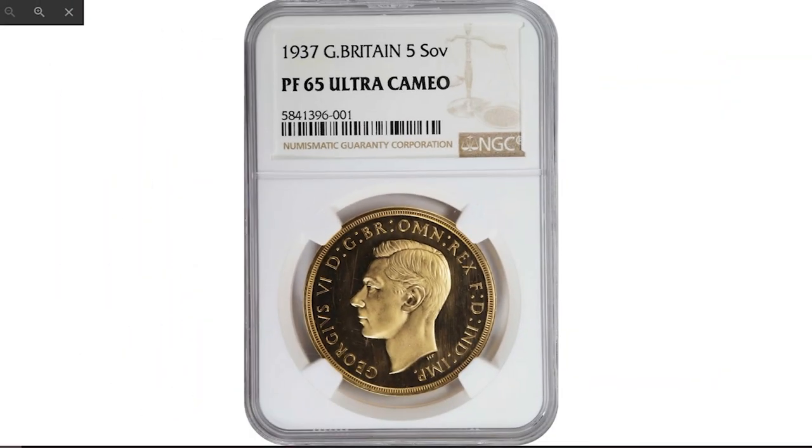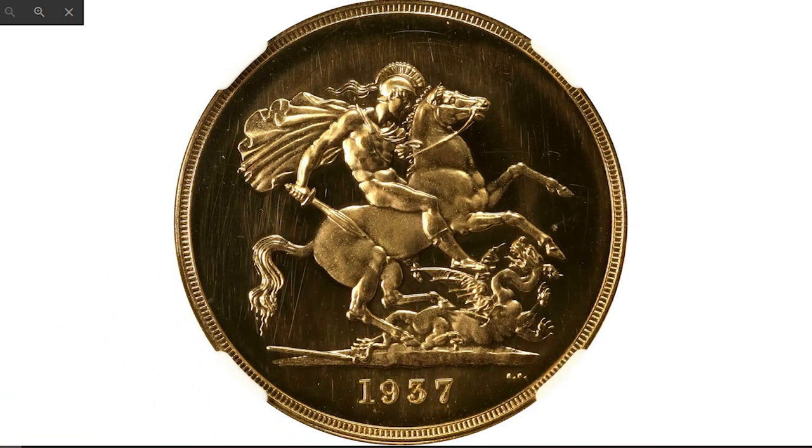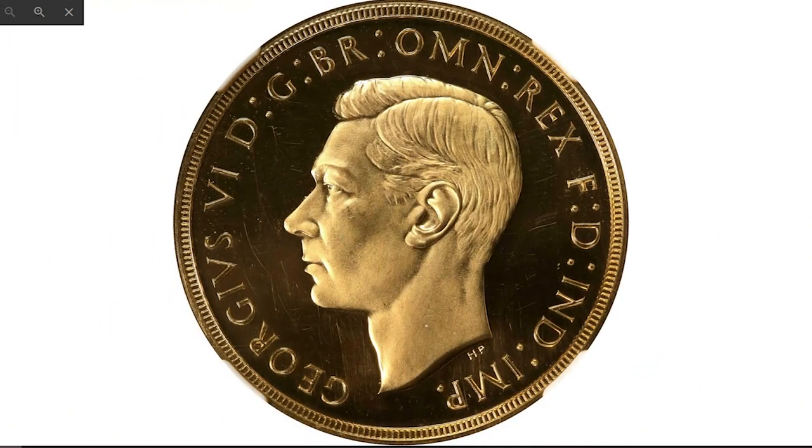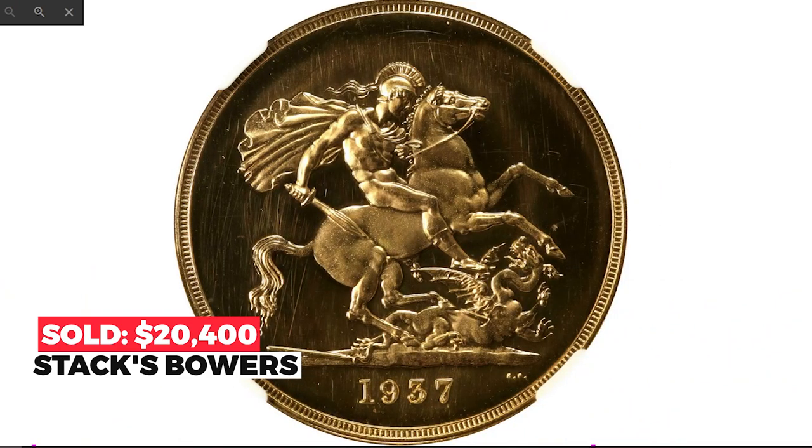Moving on to the 1937 George VI 5 pounds from Great Britain, graded Proof-65 Ultra Cameo by NGC. This example of the popular coronation type stuns with brightly reflective fields that beam luster like a mirror. The razor-sharp details are coated in a copious frosting, and not even a hint of friction or marking enters one's mind when looking this piece over. Sold in May 2022 at the Hong Kong auction of Stack's Bowers for $20,400.